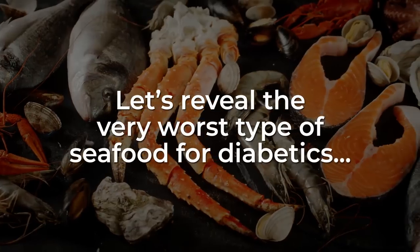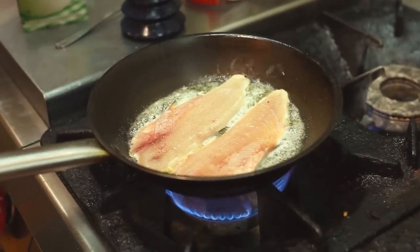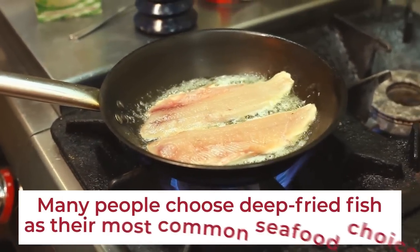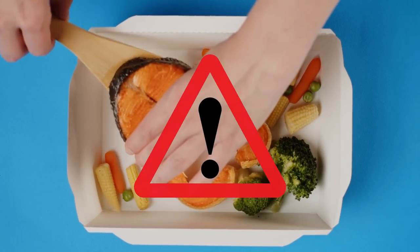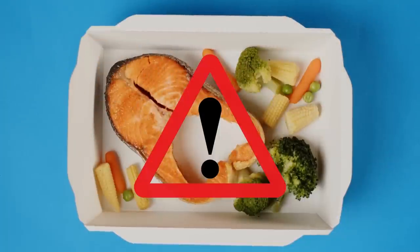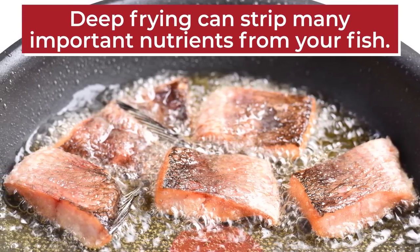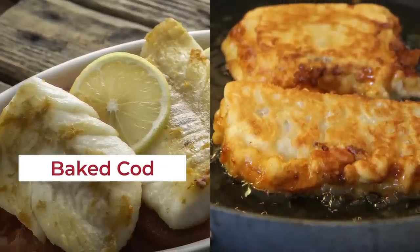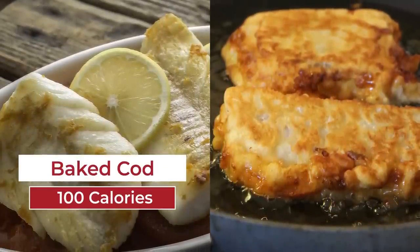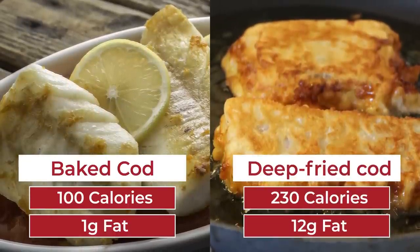So, if you think any fish, including tilapia, can be great for your heart health and weight management, think again. Now, let's reveal the very worst type of seafood for diabetics. Number 1: Any deep-fried fish. In general, many people choose deep-fried fish as their most common seafood choice, so we believe it's only appropriate that we strongly caution against overeating any type of fish which has been deep-fried. The process of deep-frying can strip many important nutrients from your fish and adds excess calories and fat. For example, while a 100-gram serving of baked cod contains just over 100 calories with 1 gram of fat, deep-fried cod supplies over 230 calories and 12 grams of fat.